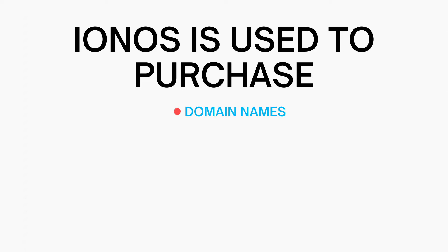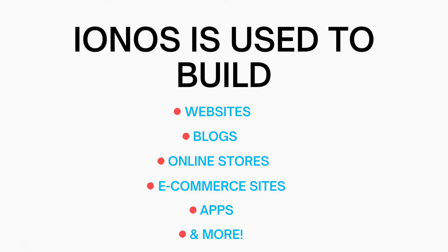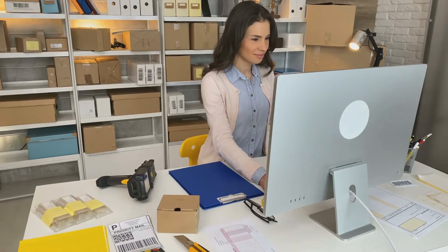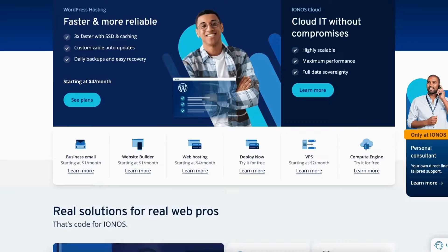IONOS is used to purchase domain names for your online business, build websites, blogs, online stores, e-commerce sites, apps, and more. If you're wanting to get your business online with a domain name, start a website, blog, online store, app, or e-commerce site, IONOS is the perfect place to do this.